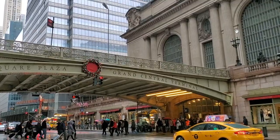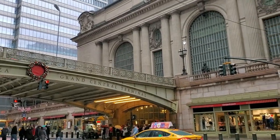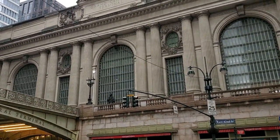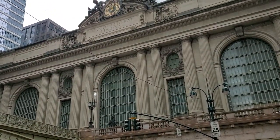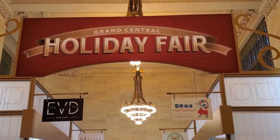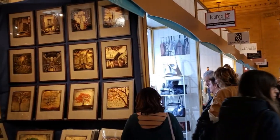We're visiting some of the many holiday markets throughout the city, including the Holiday Fair in the Vanderbilt Hall of the Grand Central train station on 42nd Street. The focus for this year's holiday fair is on locally made and American-made merchandise.